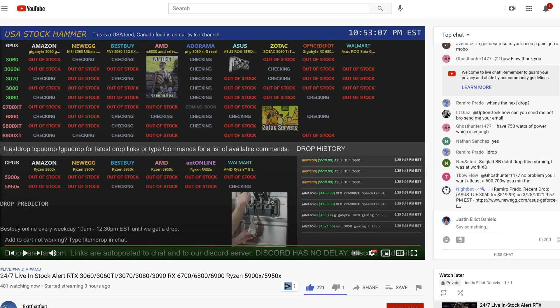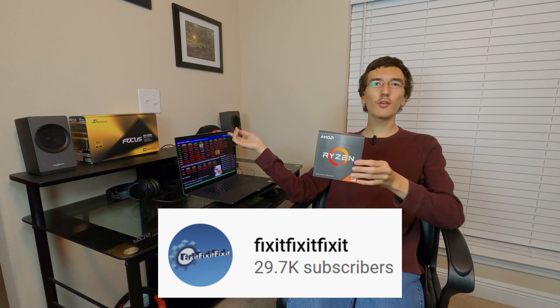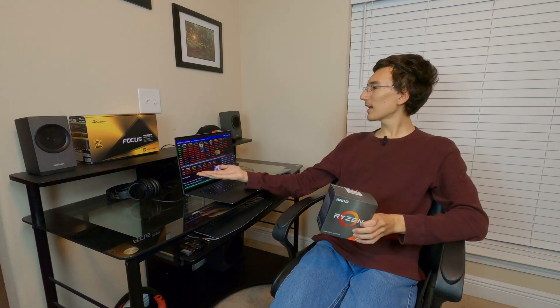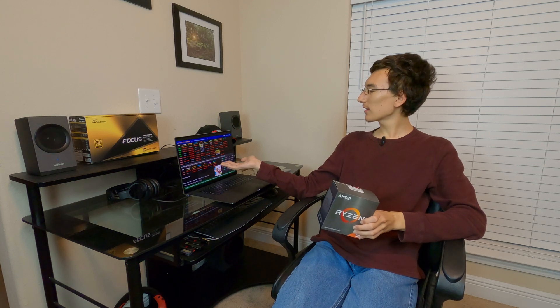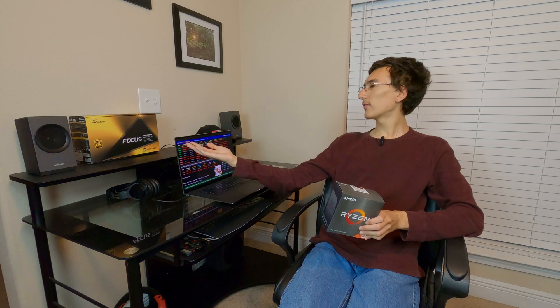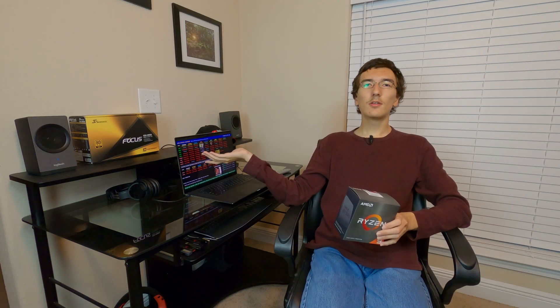So I was able to buy this because of this right here. This stream — this stream is by the YouTube channel Fix It Fix It Fix It. I'll put a link to the channel in the description. I cannot put a link to the stream because the stream changes occasionally, but due to this stream it will give me an audio alert and I can see clearly when the 5900 or 5950X — and for that matter all the modern GPUs too — come into stock.